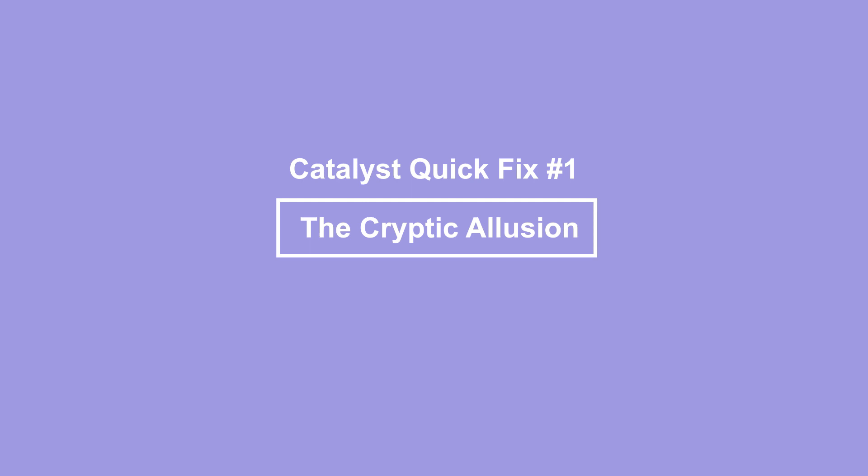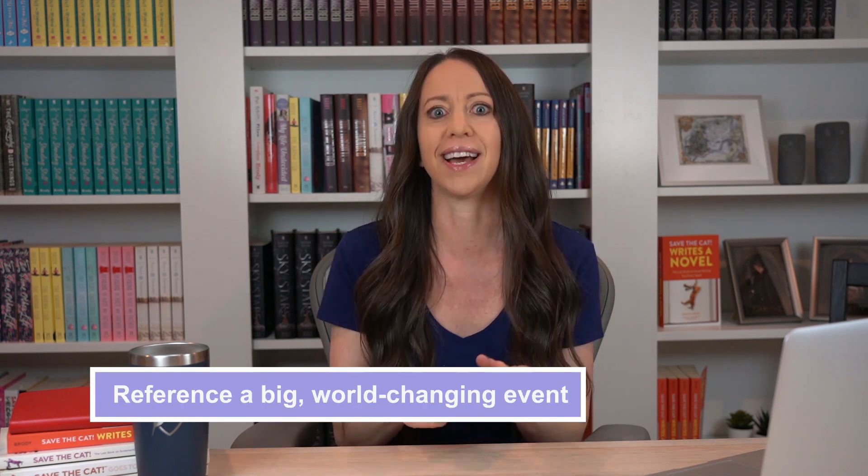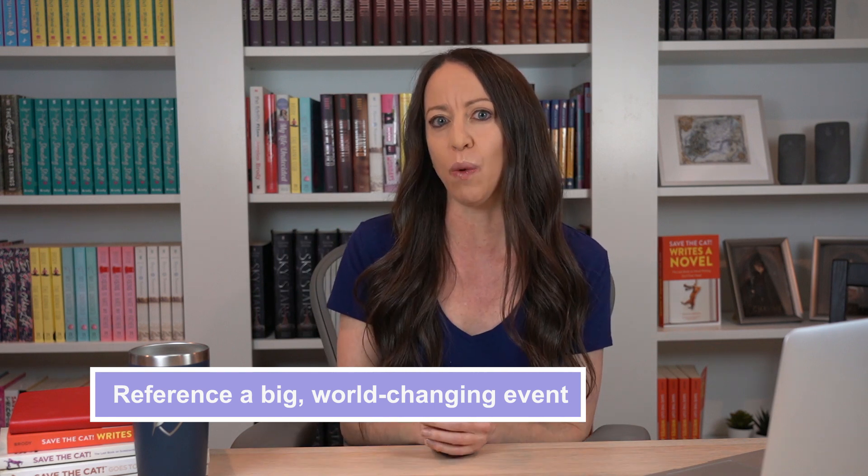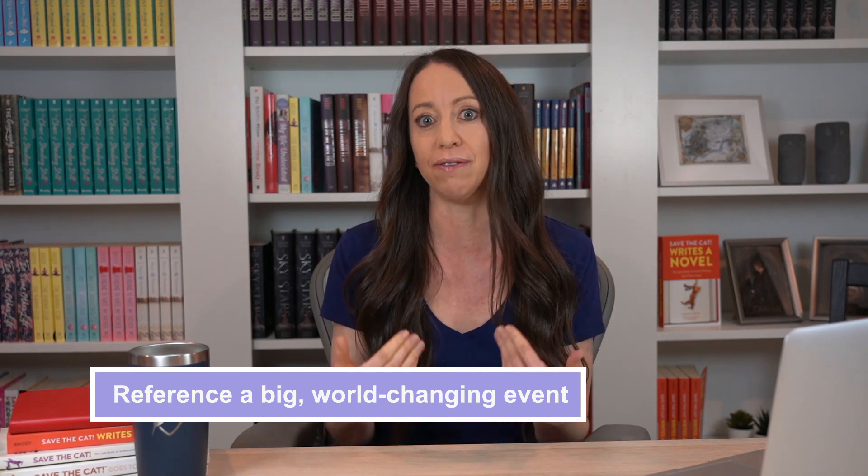On to the quick fixes. Catalyst quick fix number one: the cryptic allusion. One thing you can do if you're worried about your catalyst coming too late in the story is to cryptically allude to the catalyst earlier — like perhaps in a prologue. In other words, you reference a big event that's going to completely change the hero's world, but don't actually spell out what it is until the actual event arrives.